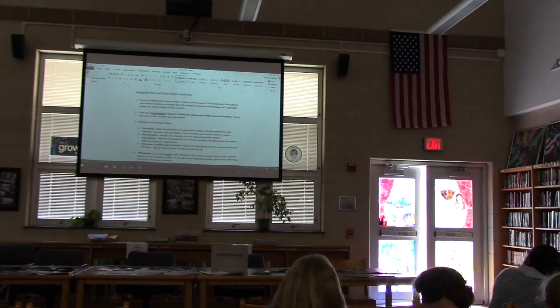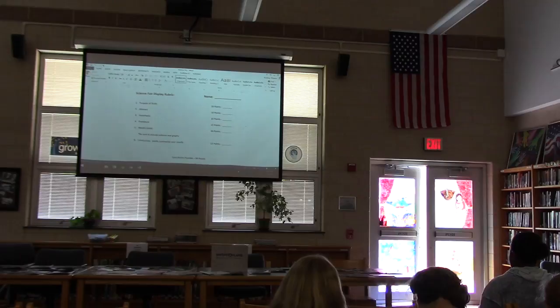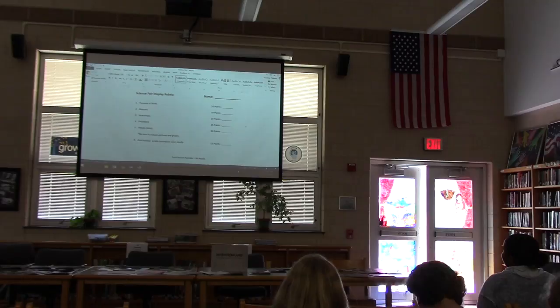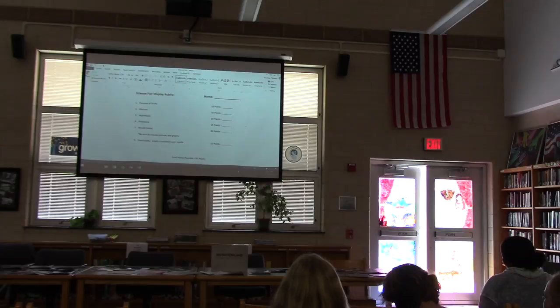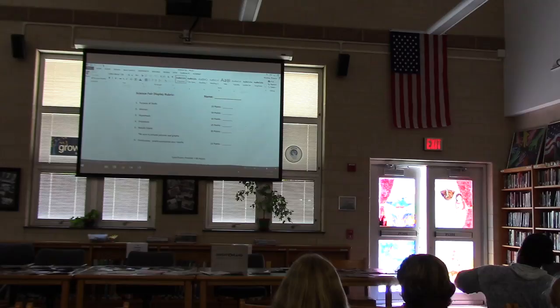I also have the rubrics I give my students for their papers in here, so they know how they're being graded ahead of time. You won't need that yet, but I kept it in here because it gives you a reminder of what needs to be on your board and your science fair display when you get to that point. My goal wasn't to spend an hour of your time — just to give you an introduction to what you'll need. The part I need you to have right now is the scientific method, the steps and the pieces.